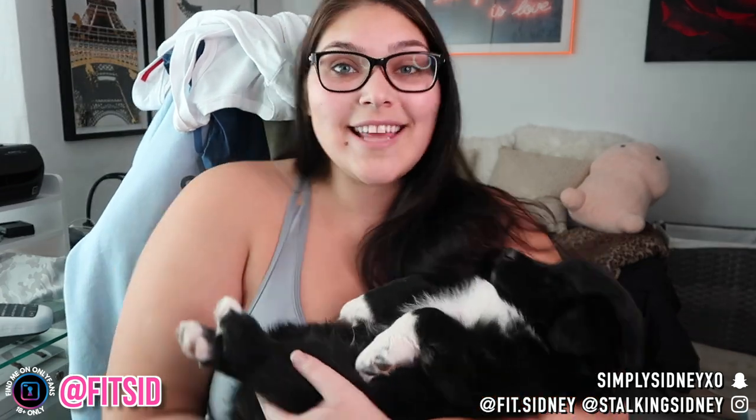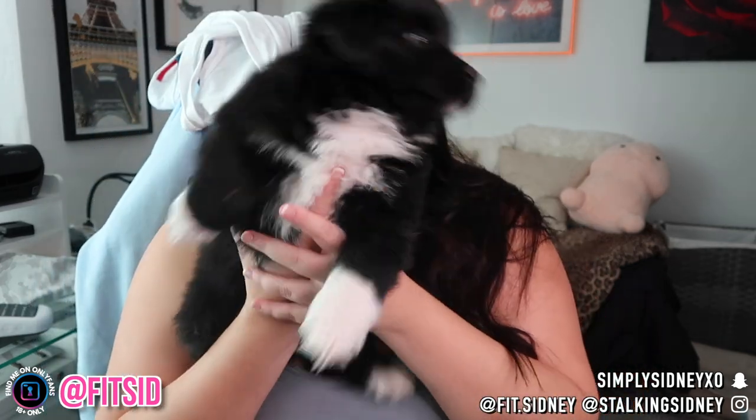I'm back with Bear — he decided to hang out with me while I was showing off the outfits. He is so cute, guys. This is the newest addition to the fit fam. He's an Australian Shepherd — you can tell they have basically no tail, just a little nub. He's already eating all my shoes.